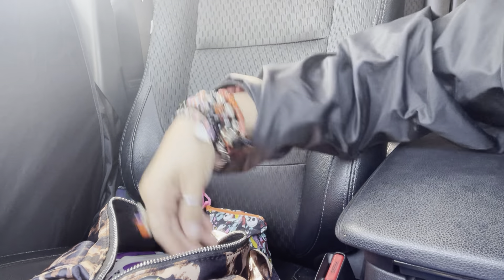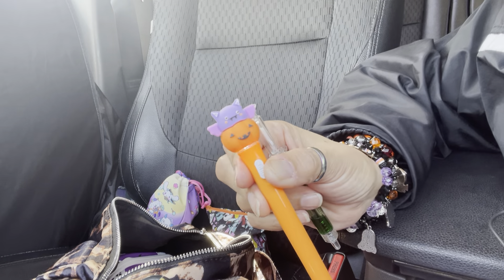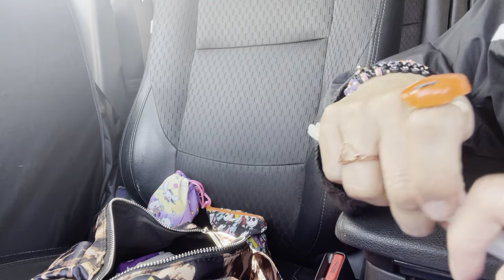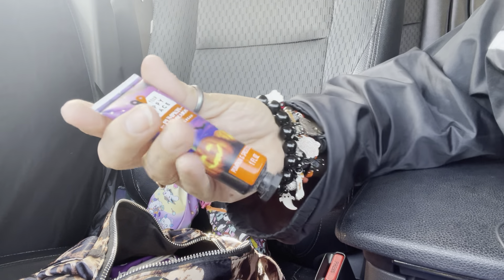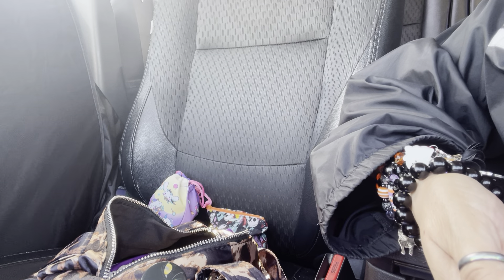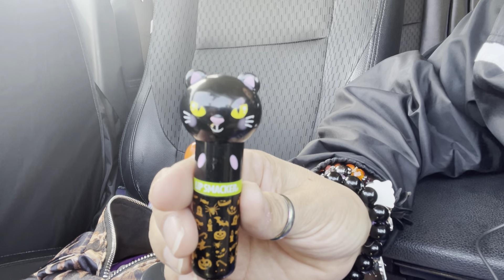I have pins — one with a pumpkin and bat that lights up, a syringe with green liquid, and one with a hand. I also have a little cat fan that I love. I got this pumpkin spice cream from Walmart — I love it — and a lippy powder that's one of my favorites.